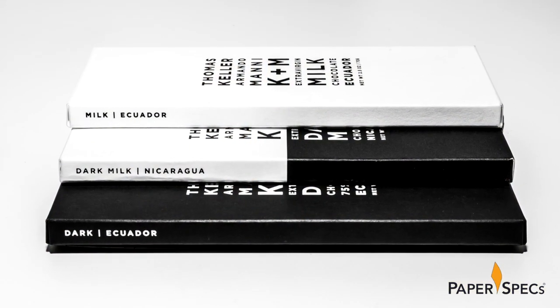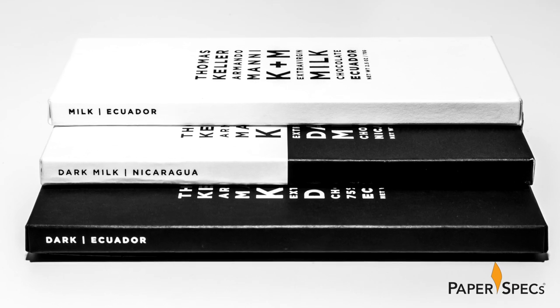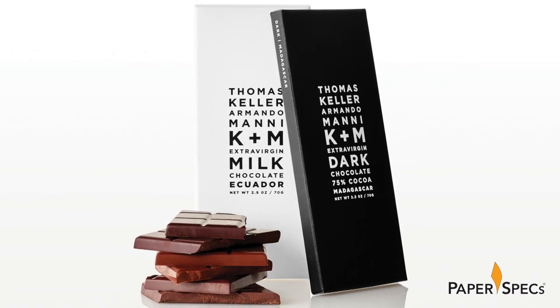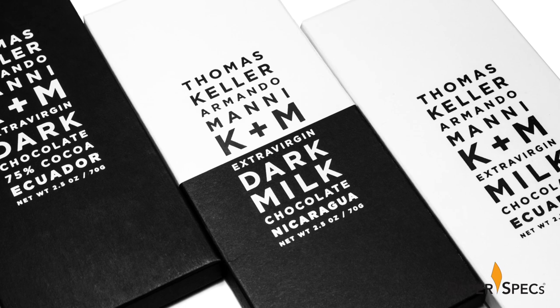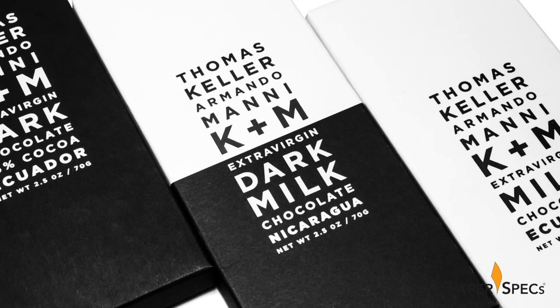Simplicity is also on the forefront of the easy-to-understand color scheme for the three varieties of chocolate. Milk chocolate: all white package with matte black foil lettering. Dark chocolate: all black package with white foil lettering. Dark milk chocolate: half white, half black of course, packaging created with two hits of black and a spot-all varnish to create the dark section of the packaging.